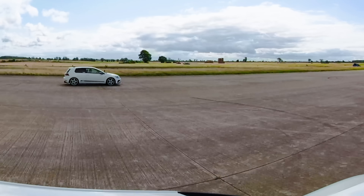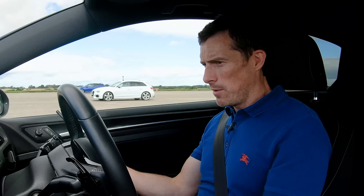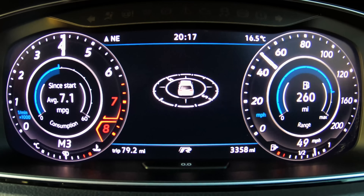Okay, so we're going to do the same race again — rolling race from 50 miles an hour. I'm going to count it in but this time we're going to be locked in third gear and the engines are in sport mode.